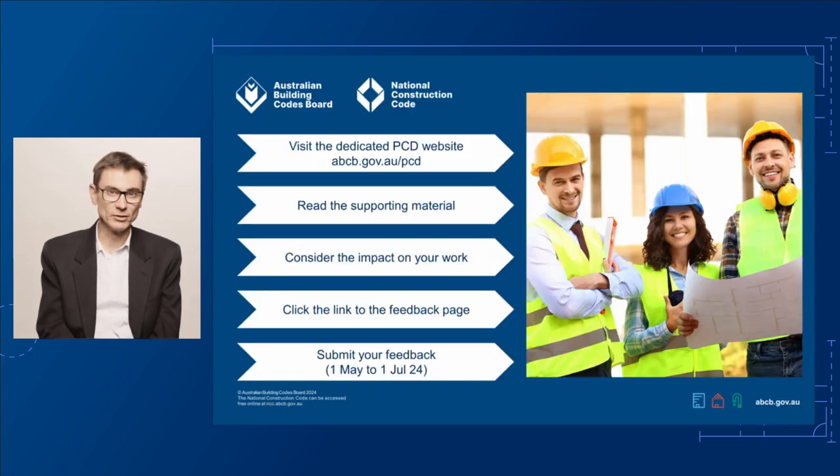If you'd like to provide feedback on this proposed change, visit our dedicated PCD page at abcb.gov.au/PCD. Here you'll find links to the draft changes for Volumes 1, 2 and 3, and the housing provisions. You'll also find links to support materials and technical documents to help you understand the proposed changes. This page has a link to our consultation page where you can have your say. The public consultation is open from 1st May to 1st July 2024. We look forward to your input.